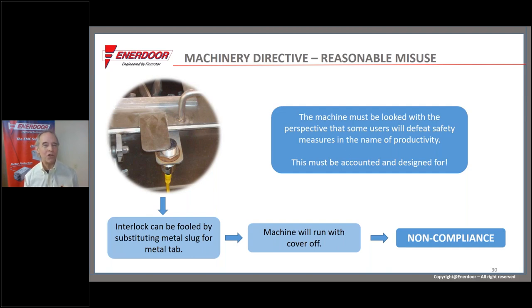Most machine builders say that's a misuse. But the law — and this is stated expressly in the machinery directive, reflecting case law — requires that machines be designed for reasonably foreseeable misuse. You know better than anyone what reasonably foreseeable misuse is. You know what shortcuts your customers take.